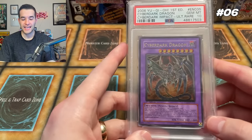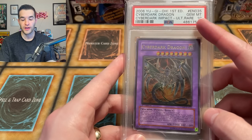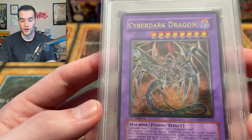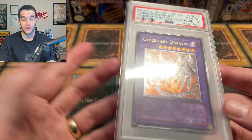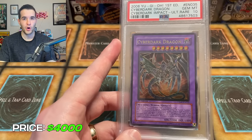Number six, we have the Cyberdark Dragon Ultimate Rare. This is the one I pulled upside down out of Cyberdark Impact. We graded it a nine, then regraded it a 10 — should have been a 10 all along in my opinion, but that's how it goes with grading. This is one of my favorite cards. The texture on it looks amazing and the artwork is awesome. It's kind of GX iconic but not at the same level as some others in terms of anime iconicness, and it was also never really good in the game. It's really just a rare card being an Ultra Rare out of Cyberdark Impact — there just aren't a lot of these out there. A long time ago I was offered $6,500, but I think at this point it's probably more around $4,000.